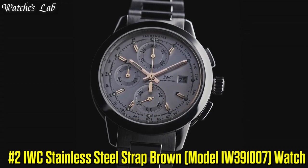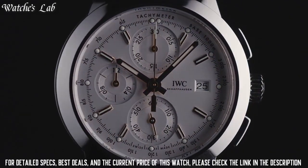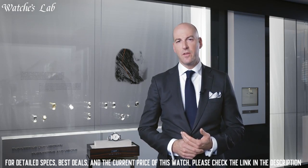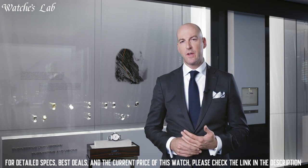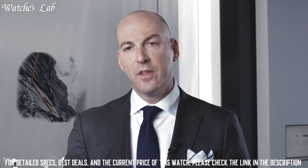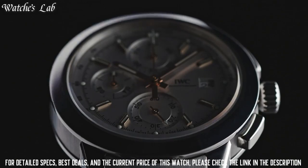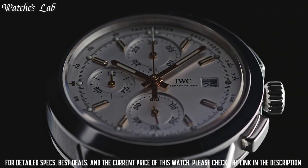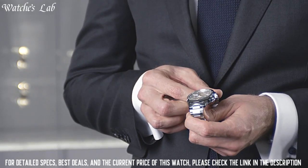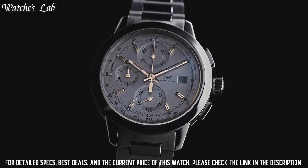Number 2: IWC Stainless Steel Strap Brown Model IW391-007 Watch. Scratch-resistant sapphire crystal, pull-push crown, solid case back, round case shape. Case size 42mm, case thickness 13.5mm, bandwidth 20mm, tang clasp, water-resistant at 30m or 100ft. Functions: chronograph, date, day, hour, minute, second. Silver-tone stainless steel case with a brown crocodile leather strap. Fixed silver-tone stainless steel bezel. Dial type analog. Day of the week and date display at the 3 o'clock position. Chronograph with 3 sub-dials displaying 60 seconds, 30 minutes, and 12 hours.